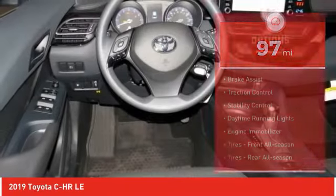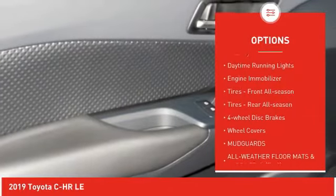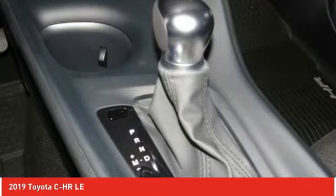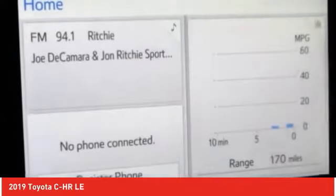Here are some of this vehicle's great options: rear spoiler, brake assist, traction control, stability control, daytime running lights, engine immobilizer, front all-season tires, rear all-season tires, four-wheel disc brakes, and wheel covers.